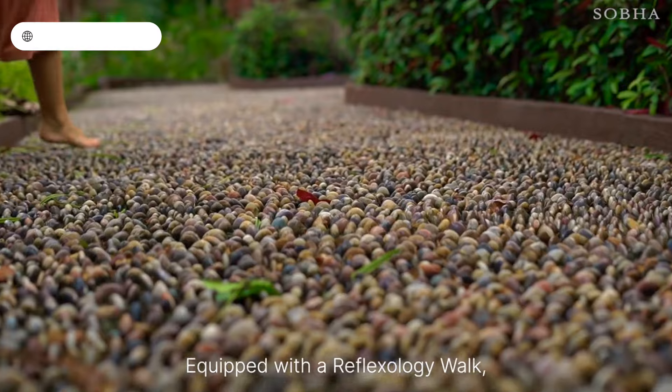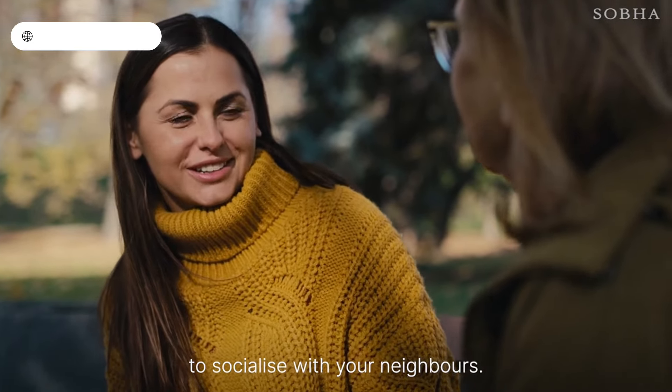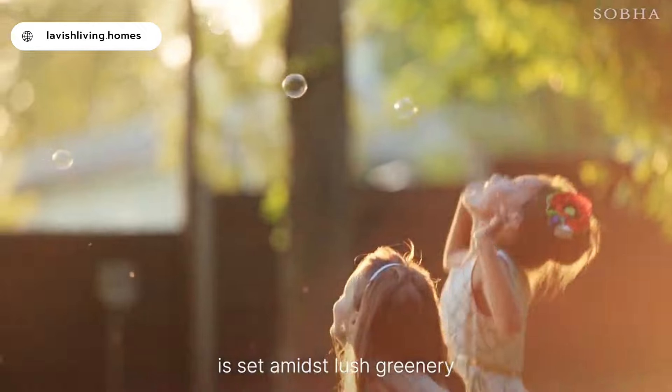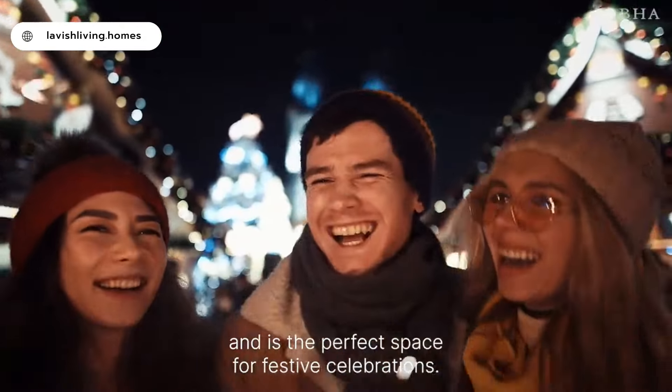Equipped with a reflexology walk, the Grove Cove is the perfect place to socialize with your neighbors. With a dedicated kids' play area, the activity lawn is set amidst lush greenery and is the perfect space for festive celebrations.